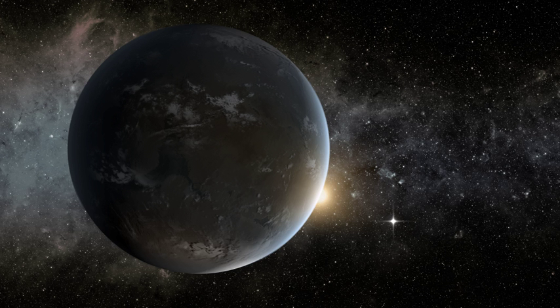Kepler, launched on March 7, 2009, was designed to observe a fixed portion of the sky in visible light and measure the light curves of the various stars in its field of view, looking for planets crossing in front of their host stars via the transit method.